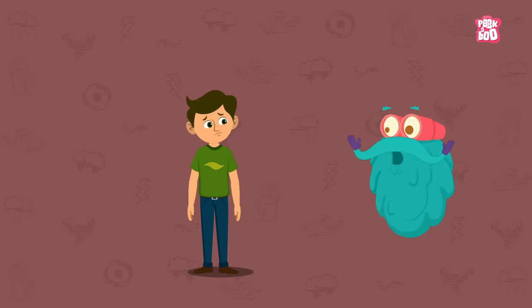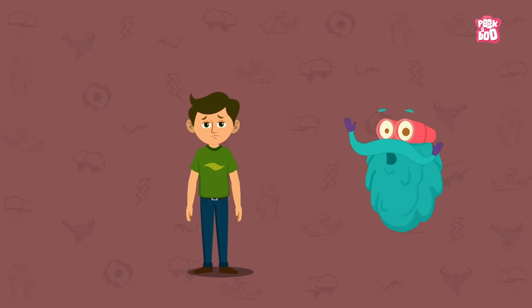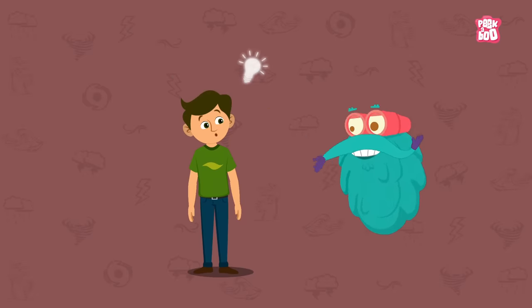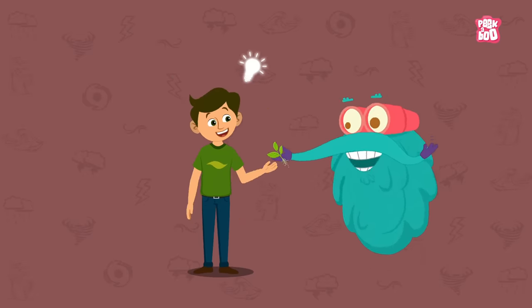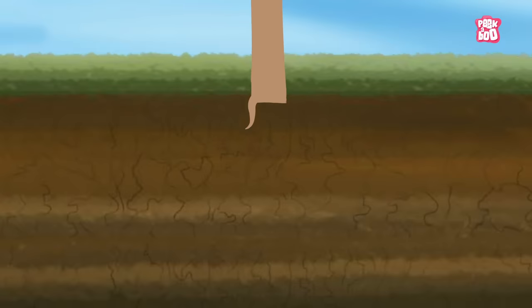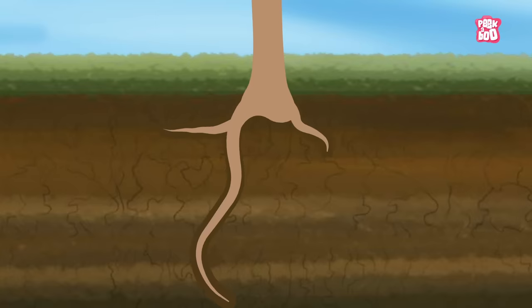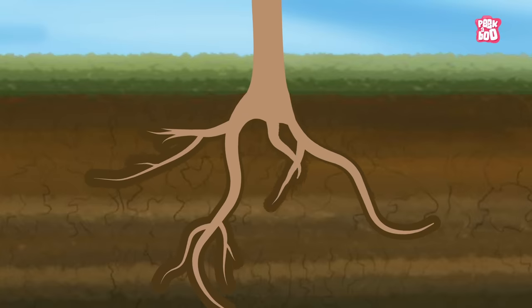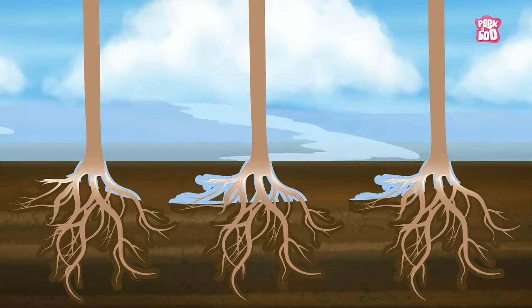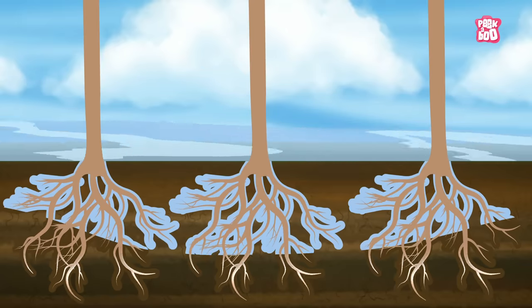But hey, don't lose heart. We can do our bits to prevent floods. Planting more trees helps prevent floods. The roots of plants and trees dig deep into the soil and create spaces between soil particles, which help in seeping and holding on to flood water.